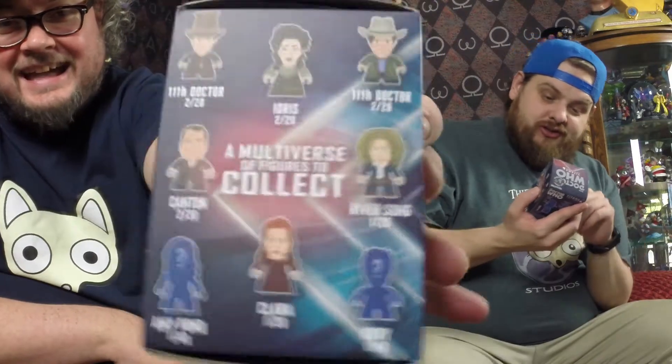For those looking in the stores, this is a Hot Topic exclusive. For those looking for them, it's the one with the hat. It also shows the 11th Doctor, 2011 to 2013.